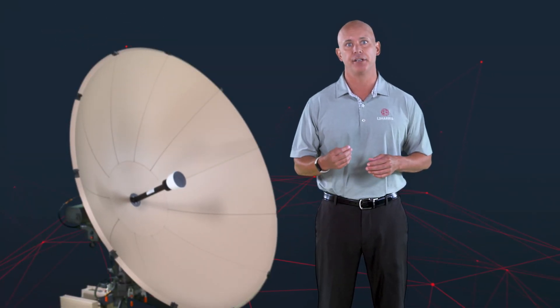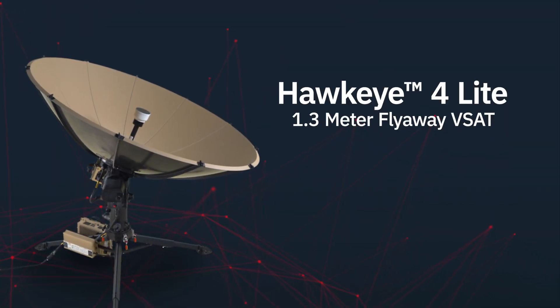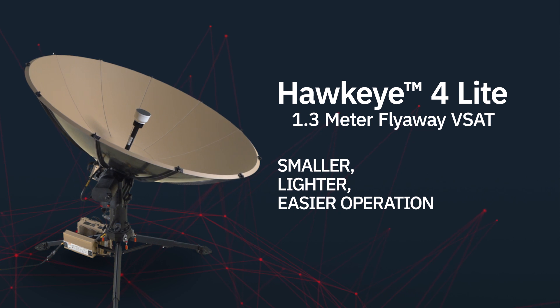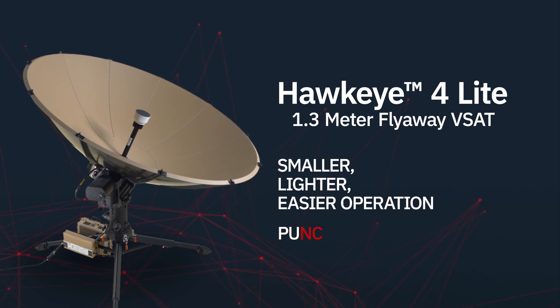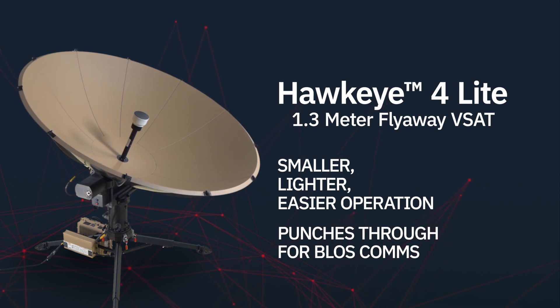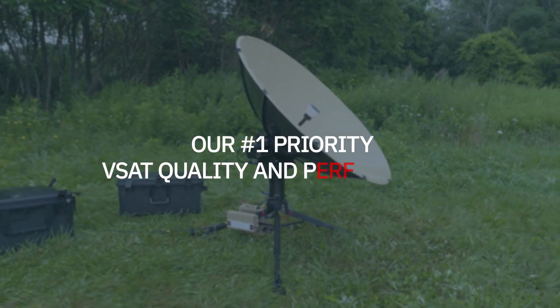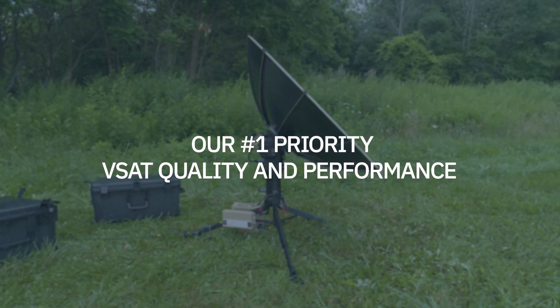It's a result of listening to our customers in the field and understanding mission needs. The Hawkeye 4 Lite is smaller, lighter, easier to operate, and has the power to punch through when you absolutely need beyond line of sight communications.